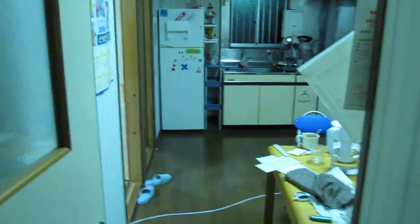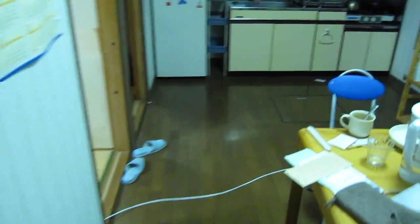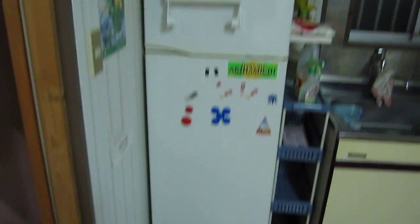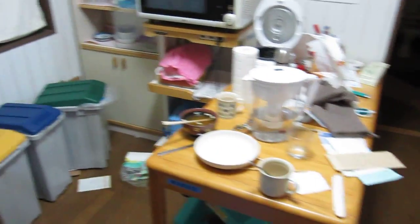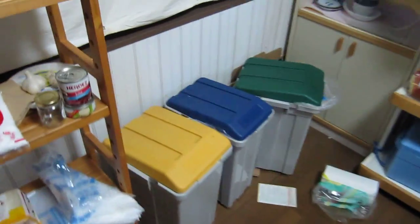Let's go to the kitchen. This is the kitchen. It's actually bigger than the one we have at home, Mom, sorry. Refrigerator, sink, stove, some cabinets, shelves, table, three garbage cans.